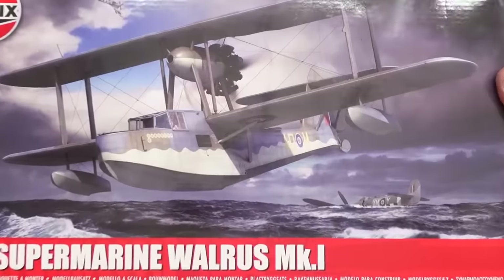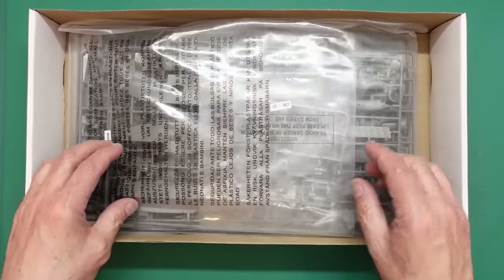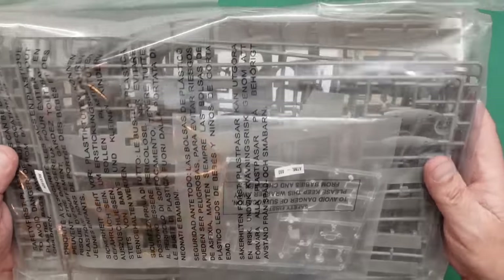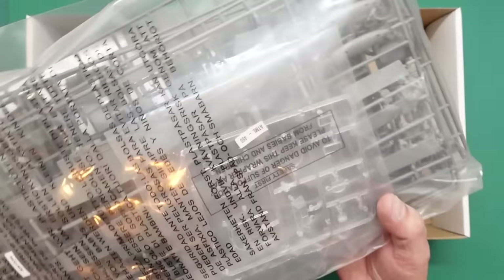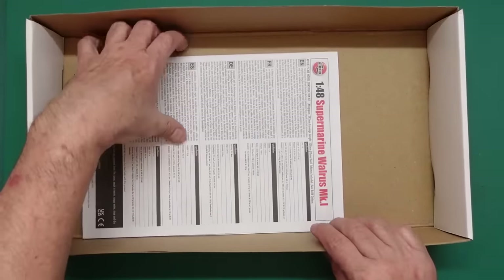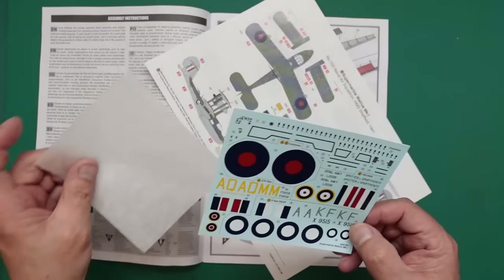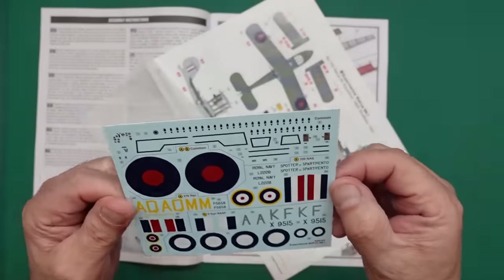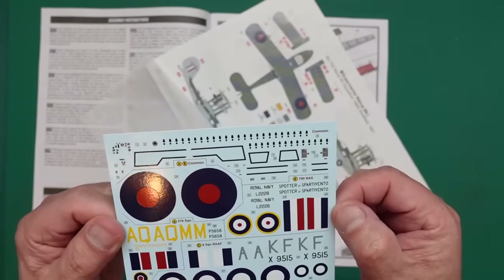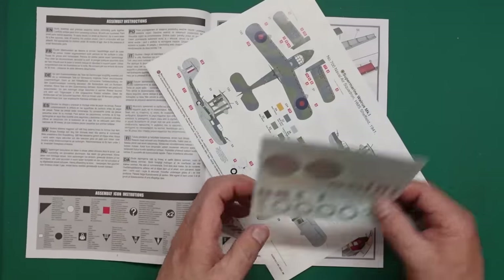Opening the box - very very nice glossy box, which is awful for filming but very nice quality. We have one bag of sprues, which is unfortunate for the model builder but great for the environment. The clear sprues are separately bagged, and straight away we can see this is the later dark plastic. We've got the instruction manual and within it the decals - a beautiful decal sheet, no issues whatsoever since they're cartographed. We've got walkways and a very nice instrument panel.